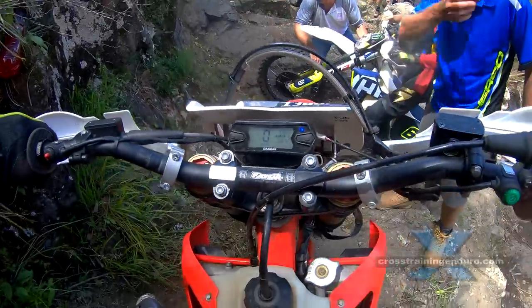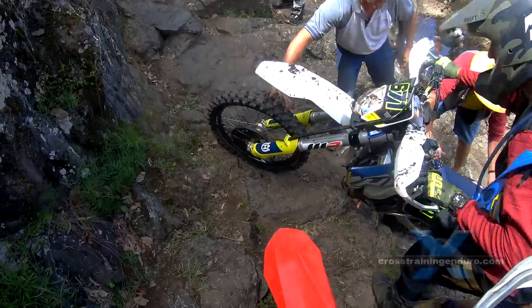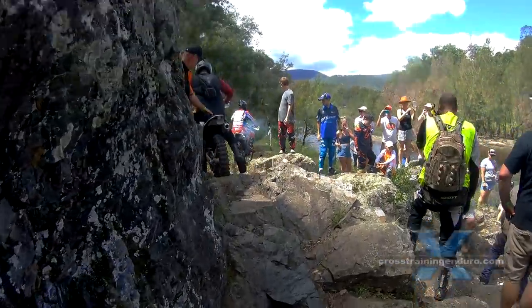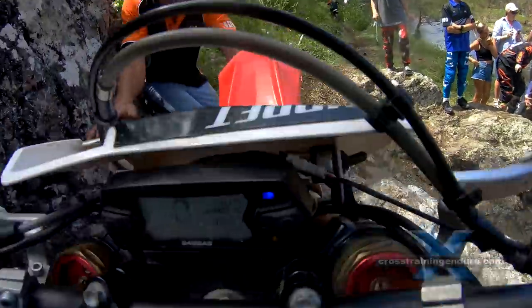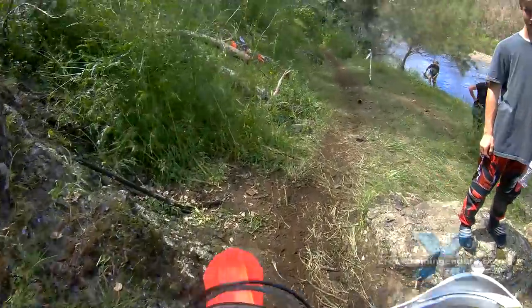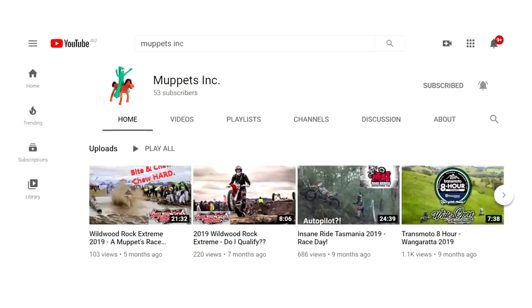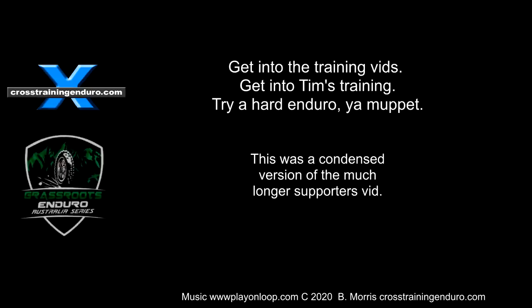A great lap, Coxie. I remember riding with you in Canada, and I could see you were always focused on smooth technique instead of speed — it's definitely paying off for you. For any of you Muppets getting into enduro events, check out Coxie's YouTube channel, Muppets Incorporated, with videos of all the Aussie hard enduro events he has entered to date.